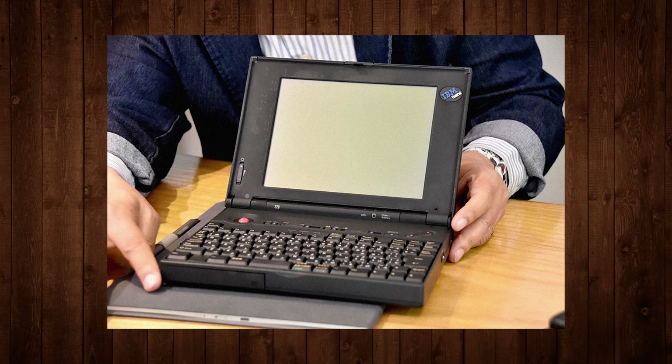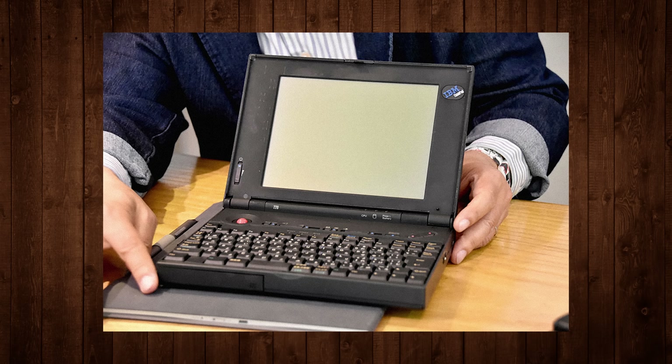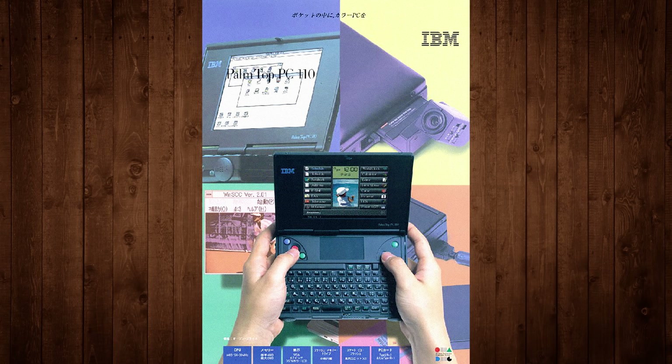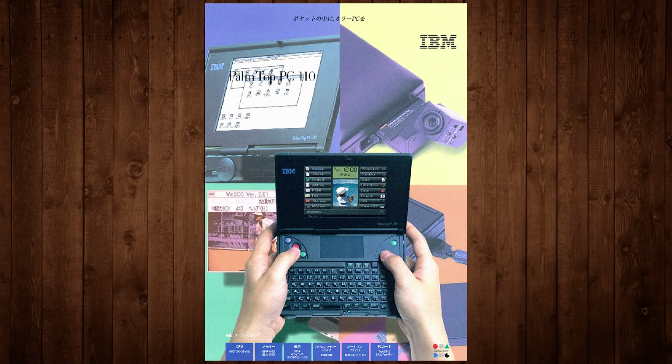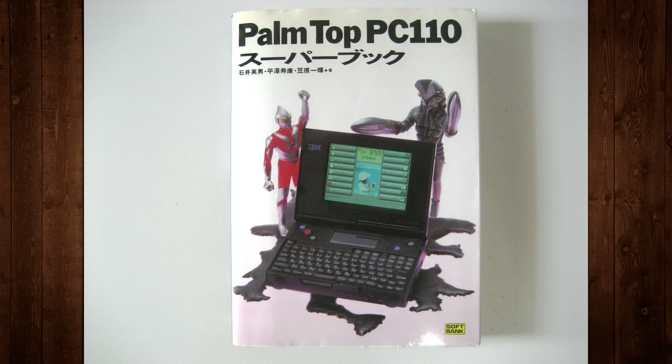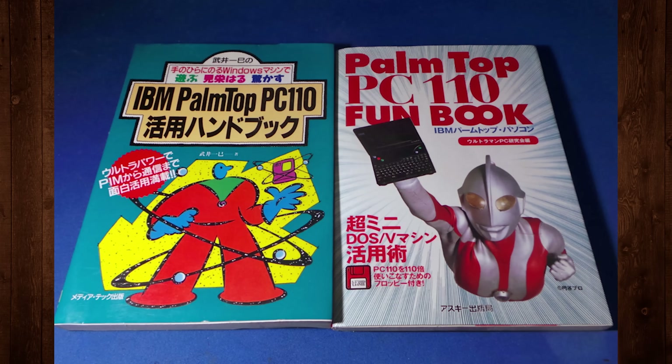The PC110 ended up outperforming IBM's projected sales numbers, so the idea was to build a faster follow-up that was even smaller — hence the 110 in the name being half of 220. Similarly amusing was all the promo material that featured Ultraman as the product's CM character and mascot, earning it the nickname of the Ultraman PC among Japanese user groups.